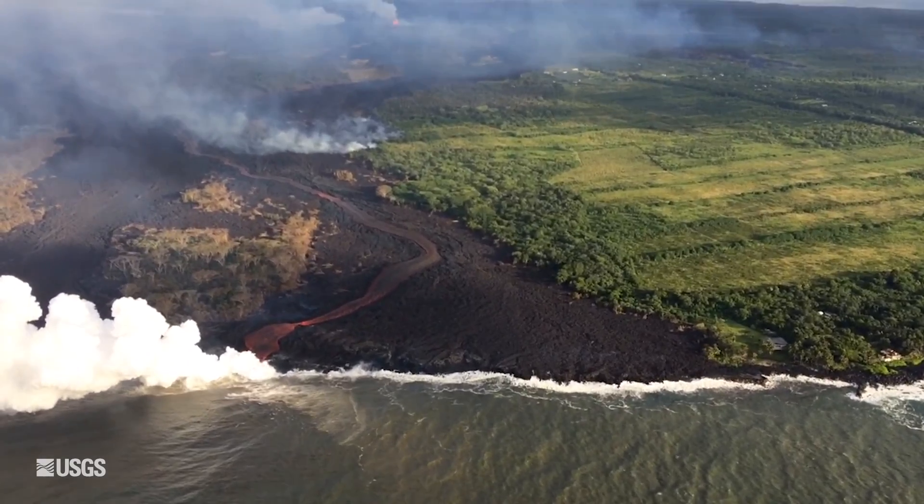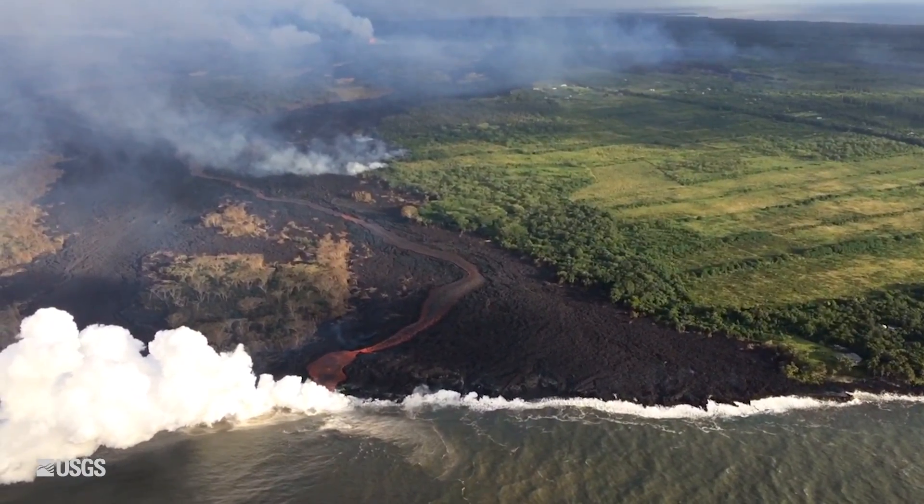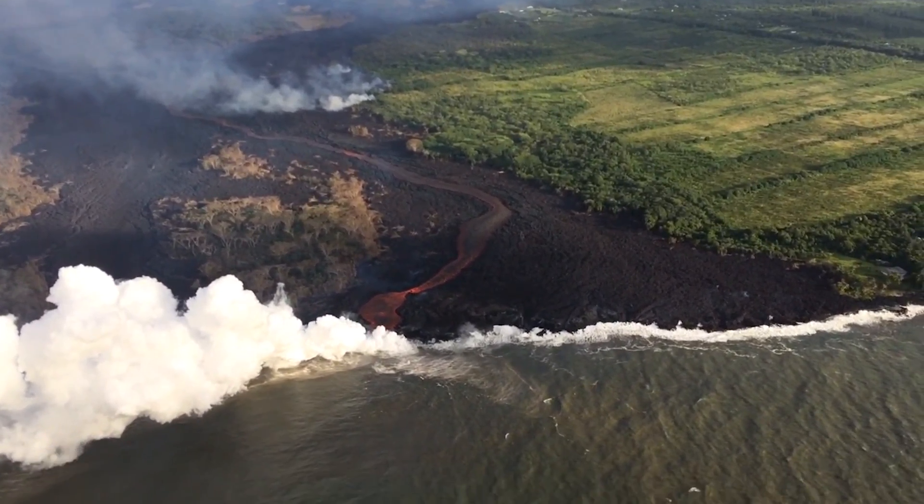The ocean entry is making its way towards the west, and there is still a laze plume at the ocean entry that will exist as long as there is an ocean entry. The laze plume is something that was there even when Pu'u 'Ō'ō was producing lava flows and tube systems of lava that went into the ocean.